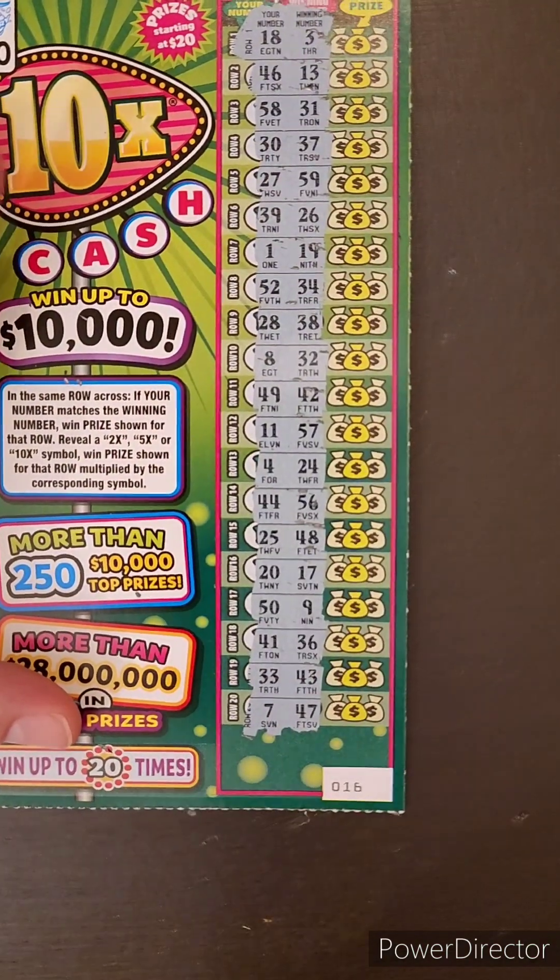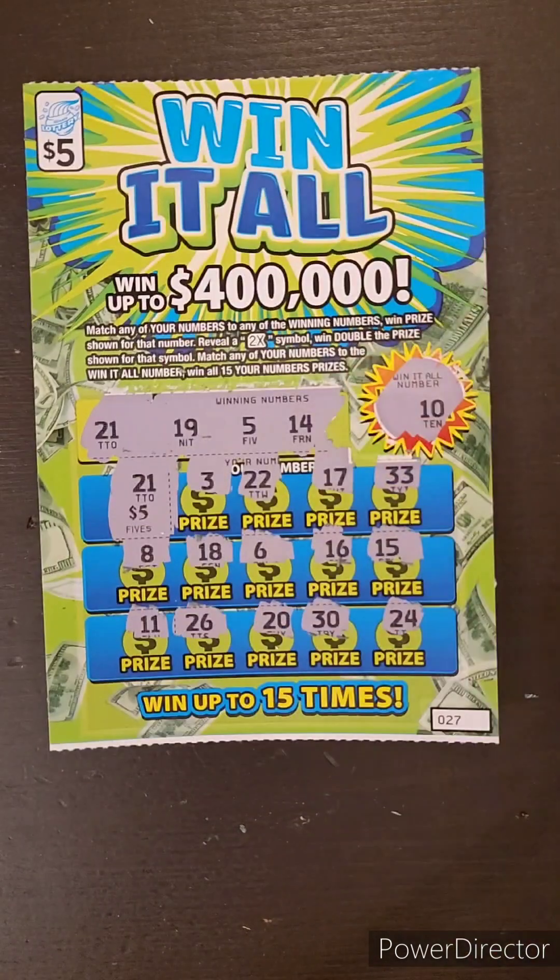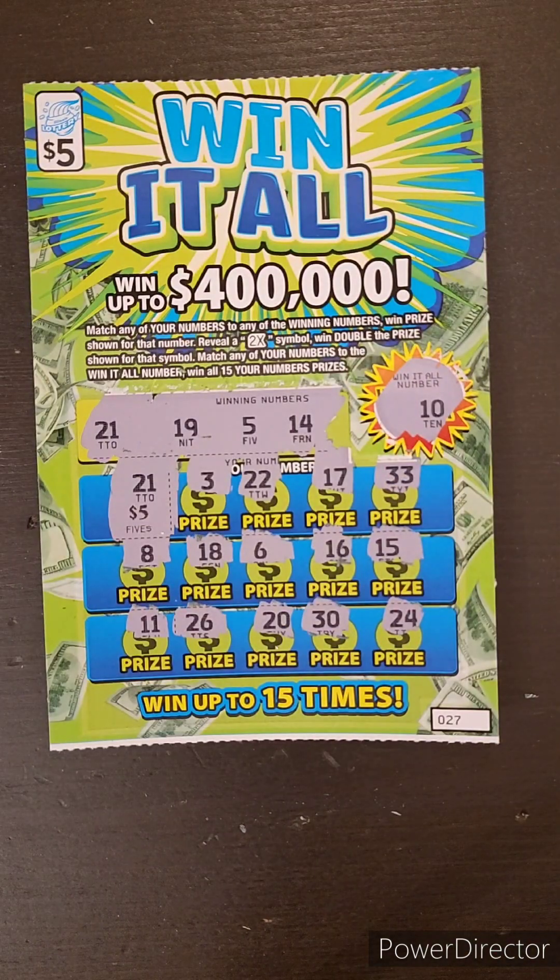No luck today on the 10X cash ticket, but we did pull off a break-even on the Win-It-All. Yay.